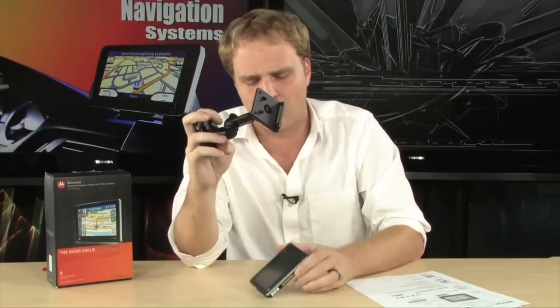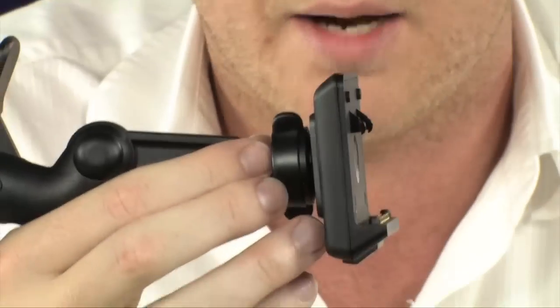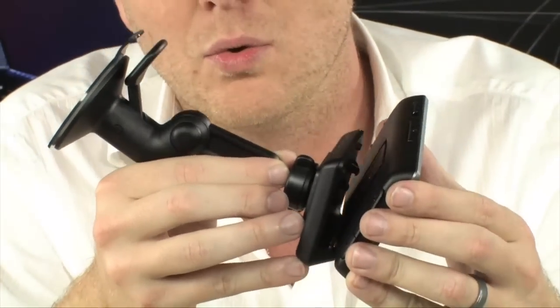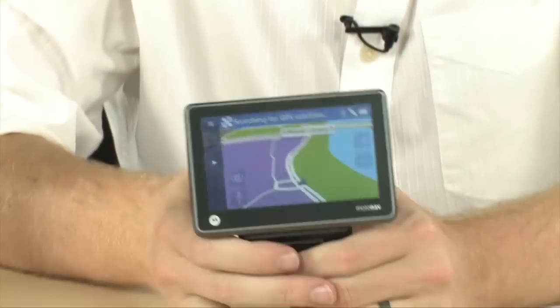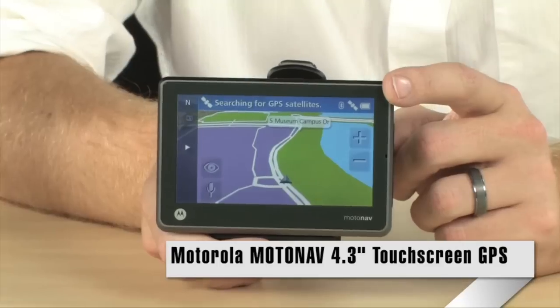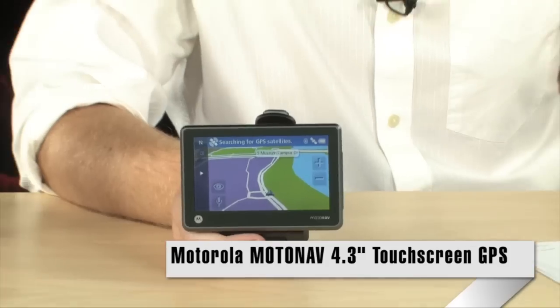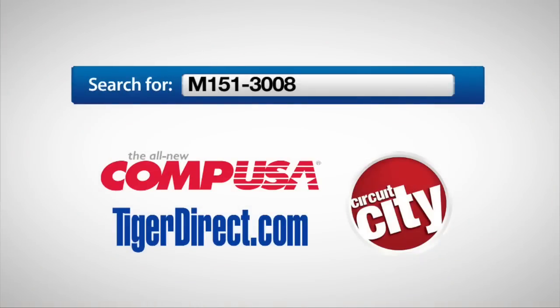It does come with the necessary hardware to install in your vehicle — a suction cup windshield mount so you can hook this right into your car, and a power adapter to connect to your car's power system through the cigarette lighter. This is really a cool device, definitely one of my favorite GPS units we've seen in a while, because it has a number of very unique features designed to keep you connected while driving. Motorola MotoNav TN565T — to get more info, do a search for M151-3008 in any major search engine.